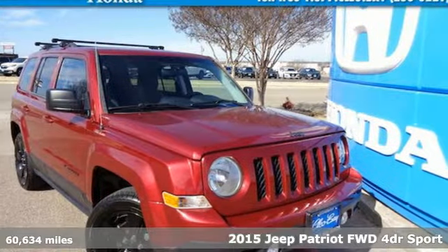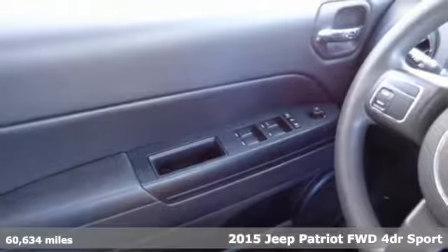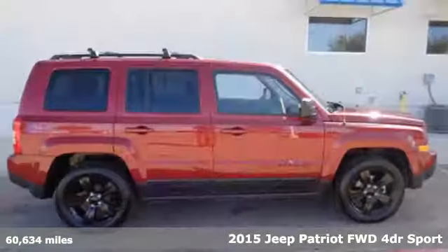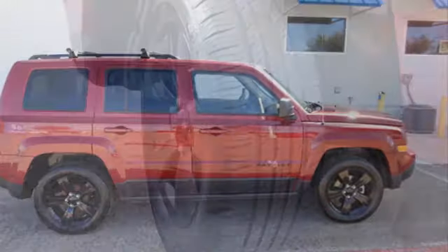It's a 2015 Jeep Patriot. If you crave a rugged yet affordable ride, get behind the wheel of this iconic Jeep Patriot. It has aggressive exterior styling with an authentic design steeped in Jeep brand DNA.